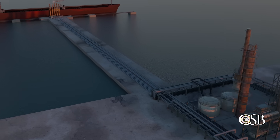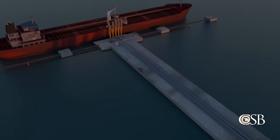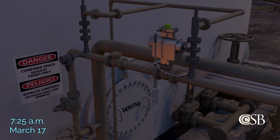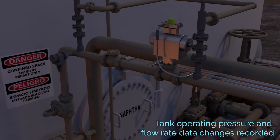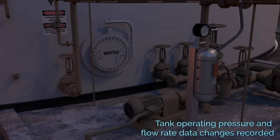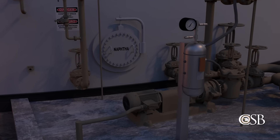ITC planned to transfer the contents of the tank to a chemical tanker ship around noon the next day. However, at approximately 7:25 a.m. on March 17, data for the tank indicated a series of unanticipated changes. These included changes in the pump operating pressures as well as in the tank's average flow rate and overall tank volume.